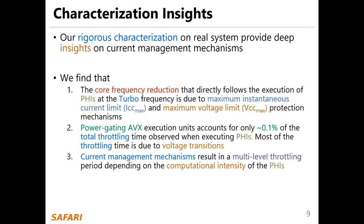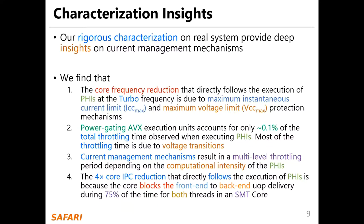Thirdly, current management mechanisms result in a multi-level throttling period depending on the computational intensity of the PHIs. And finally, the four times core IPC reduction that directly follows the execution of PHIs is because the core blocks the front end to the back end uop delivery during 75% of the time for both threads in an SMT core.